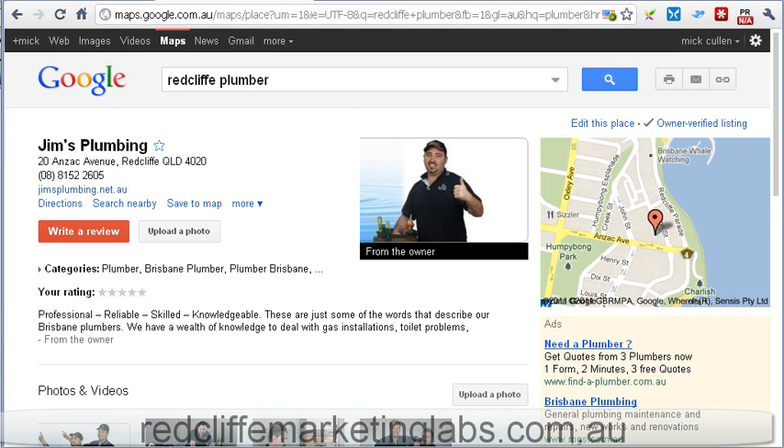G'day guys, it's Mick here from Redcliffe Marketing Labs and I just want to show you some quick changes that happened to the Google Places listing overnight. You can see the new Google branding has been brought across from their Google Places — that's been there for a couple of days.